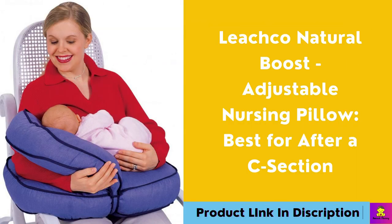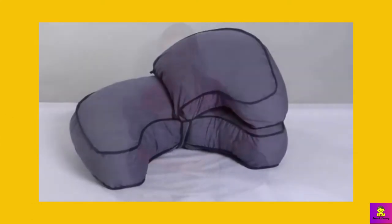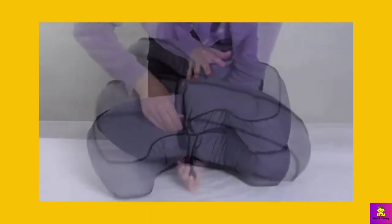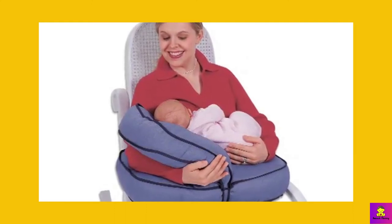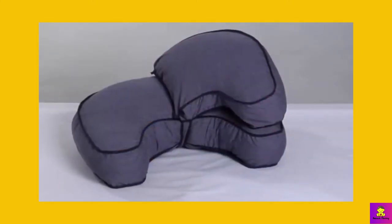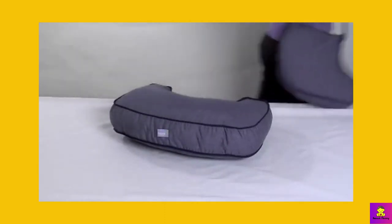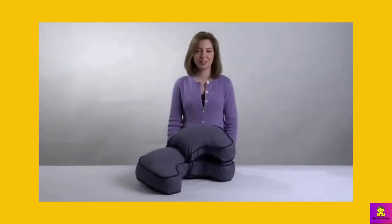Leachco Natural Boost Adjustable Nursing Pillow — Best for After a C-Section. Why I liked it: Great pillow — versatile, effective, and resilient. With the additional detachable pillow, I flip it over so the smaller pillow is on the bottom and fills the gap between the chair and the large part of the pillow, making it flat so the baby isn't rolling off. It is more square-shaped and stays in place better than the Boppy, doesn't bend under the weight of a 10-week-old, and is thicker — bringing the baby closer to the breast. For moms with a long torso, this pillow brings the baby to you without needing to bend over. Why you should buy this: It is the best pillow for breastfeeding after a c-section and the detachable booster can be removed and used separately when on the go.